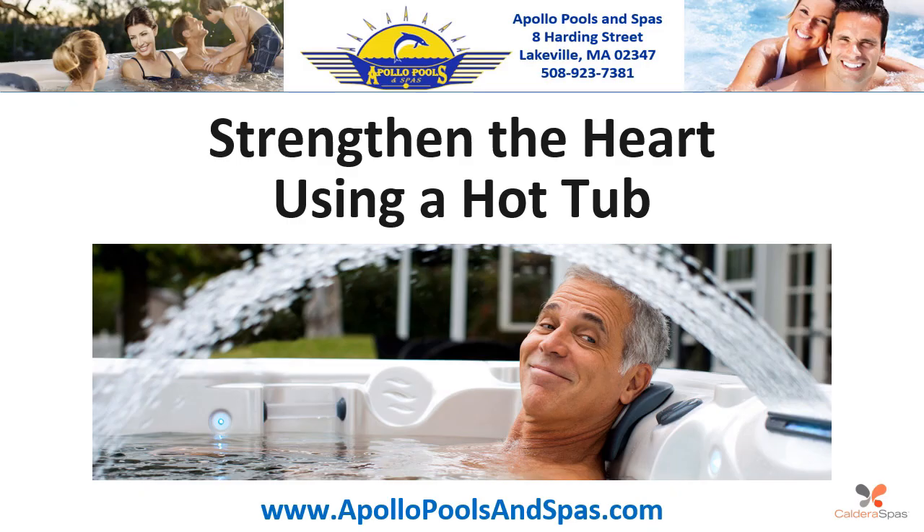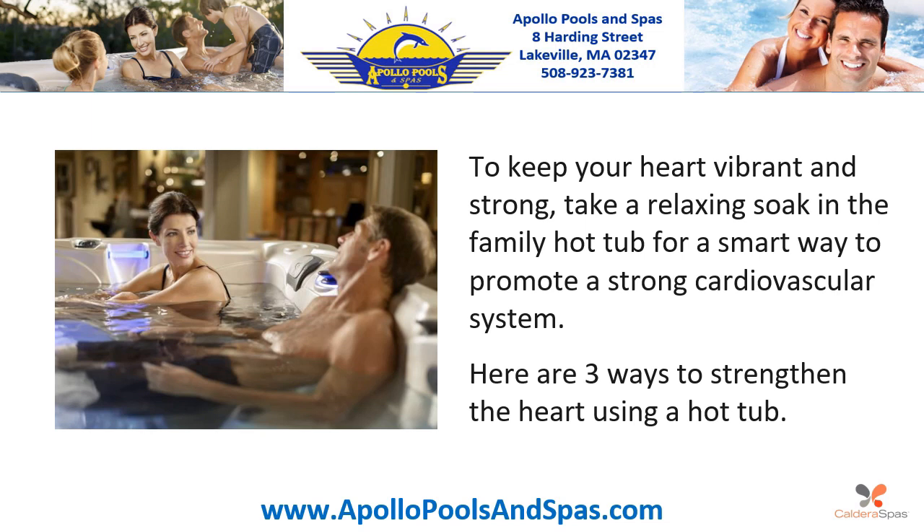Strengthen the Heart Using a Hot Tub. To keep your heart vibrant and strong, take a relaxing soak in the family hot tub for a smart way to promote a strong cardiovascular system. Here are three ways to strengthen the heart using a hot tub.